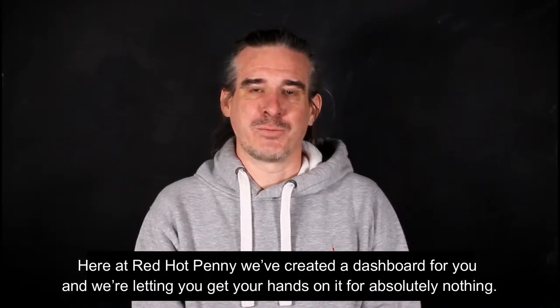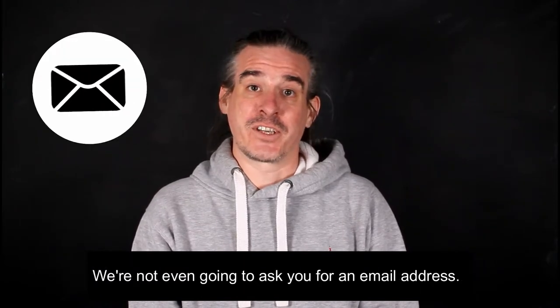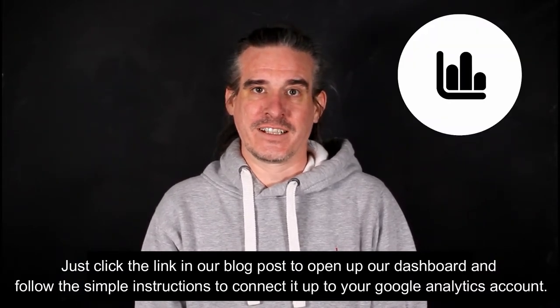Here at Red Hot Penny, we've created a dashboard for you, and we're letting you get your hands on it for absolutely nothing. We're not even going to ask you for an email address. Just click the link in our blog post to open up our dashboard, and follow the simple instructions to connect it up to your Google Analytics account.